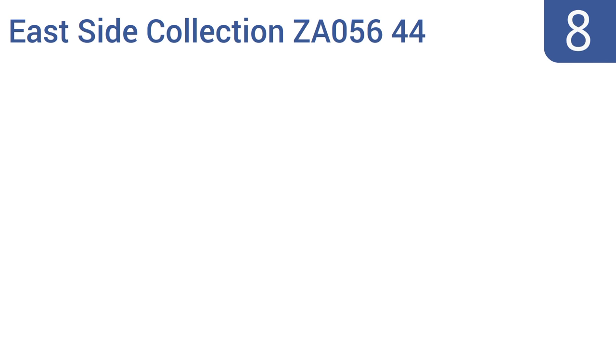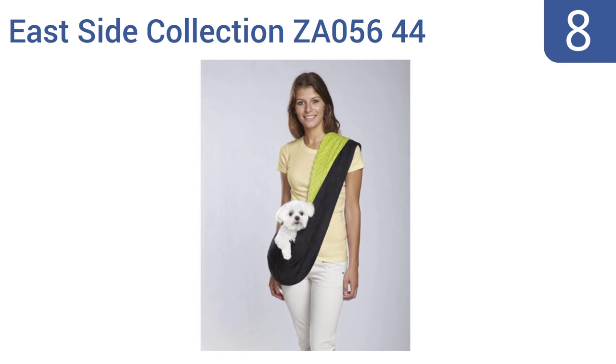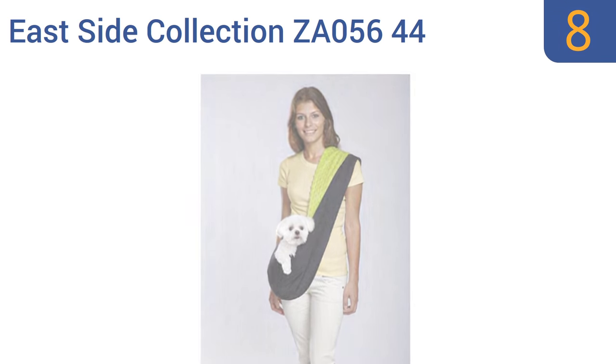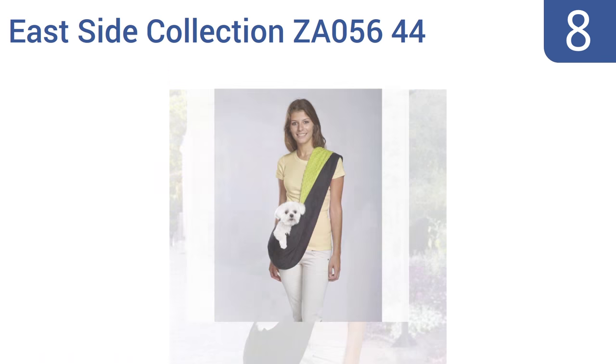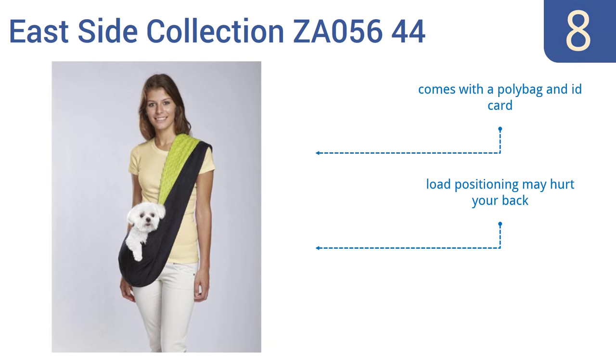At number 8, keep pets close and comfy with the Eastside Collection ZA05644, which easily accommodates a front, hip, or back carrying style depending on your preference and your pet's needs. Choose from black and green or black and pink. It comes with a poly bag and an ID card, and has a reversible plush fabric on each side. However, the load positioning may hurt your back.